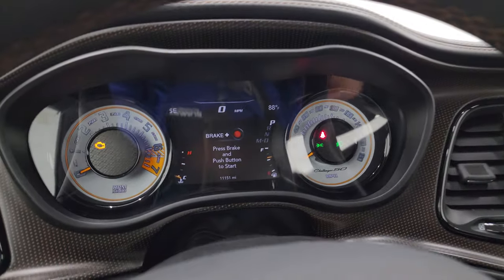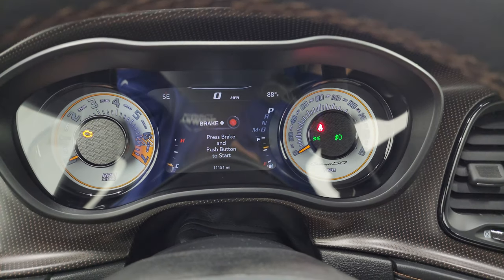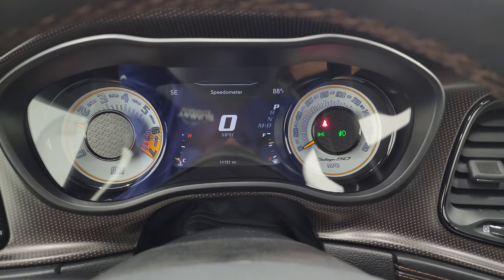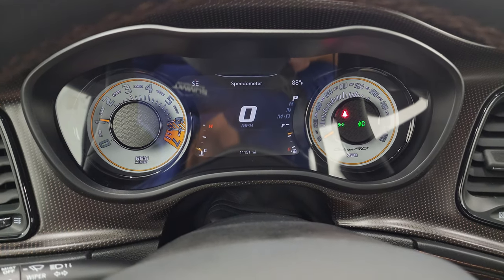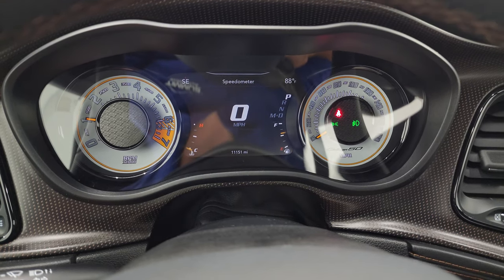We'll start it up, take a look under the hood, and check out all those lights in the front as well. Starts right up — no check engine lights or anything like that.